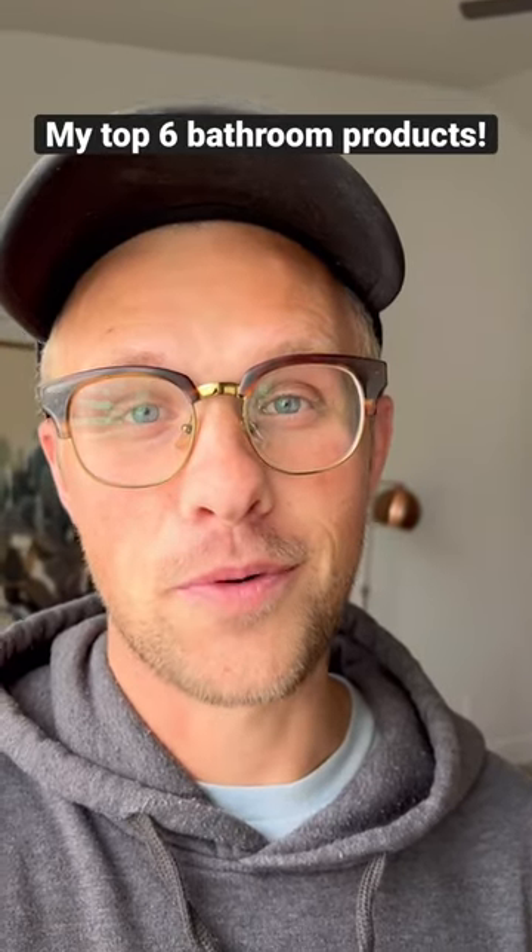Here are my top six favorite bathroom products. This is my mini rainfall shower head that is easy to install and will give you the most amazing shower experience.